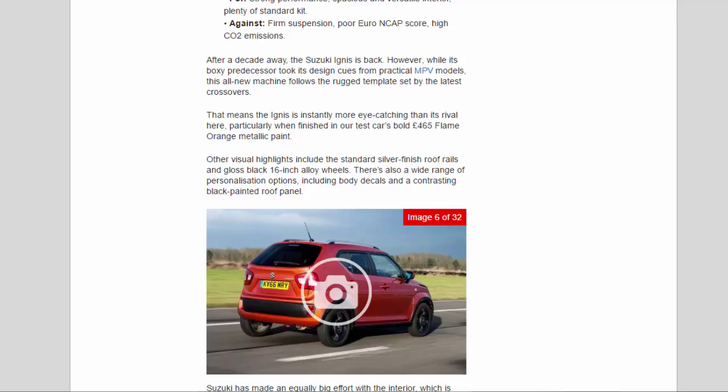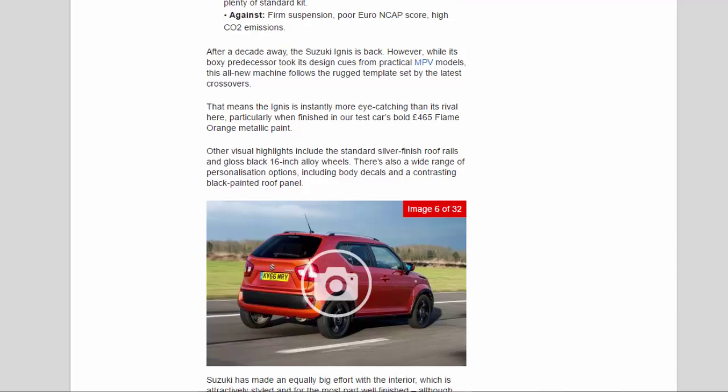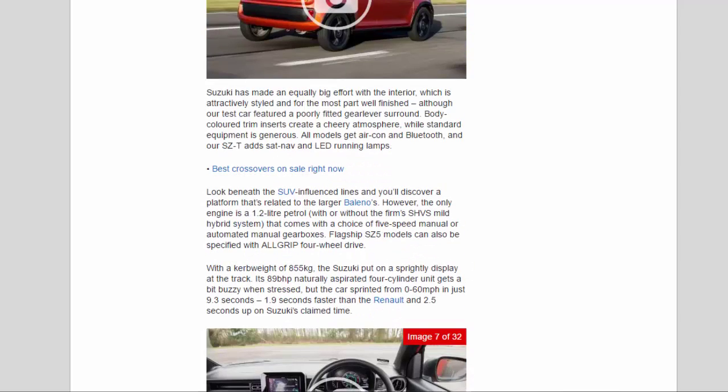Suzuki has made an equally big effort with the interior, which is attractively styled and for the most part well-finished, although our test car featured a poorly fitted gear lever surround. Body-colored trim inserts create a cheery atmosphere, while standard equipment is generous. All models get aircon and Bluetooth, and our SZT adds sat-nav and LED running lamps.